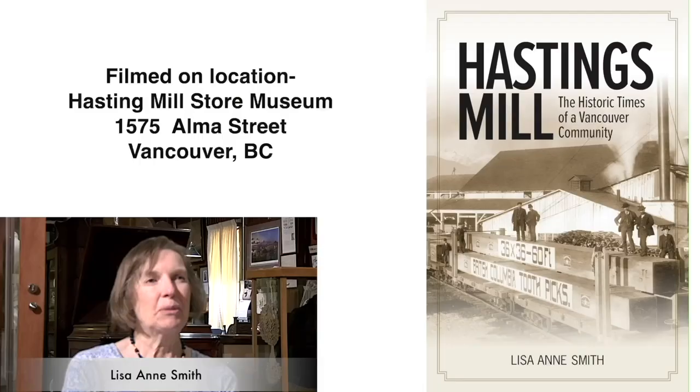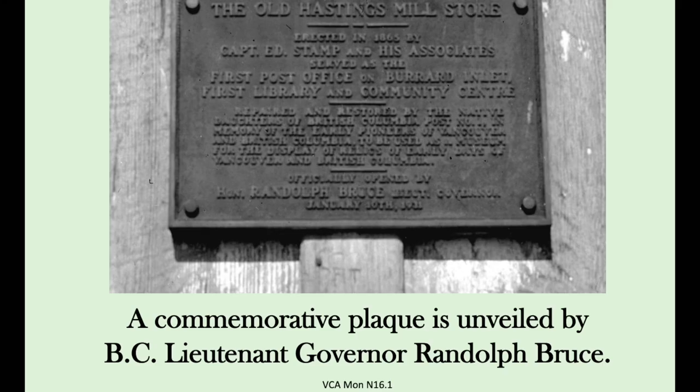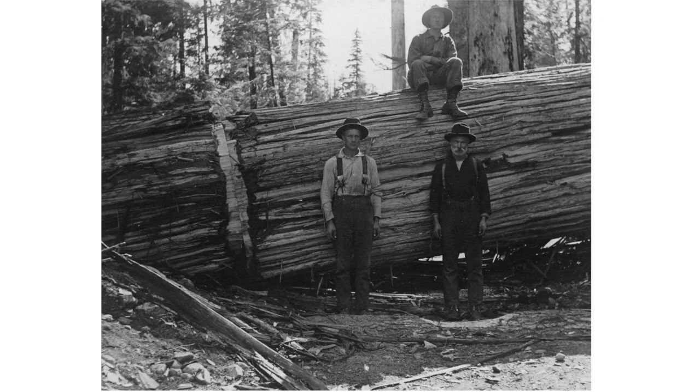Lisa, welcome. Thank you. Please introduce yourself and tell us where we are. My name is Lisa Ann Smith and I'm the author of Hastings Mill: The Historic Times of a Vancouver Community. This afternoon we're privileged to be right here in the old Hastings Mill Store Museum, which is one of the only surviving buildings of the original Hastings Mill town site — the oldest building in Vancouver, dating from 1868.